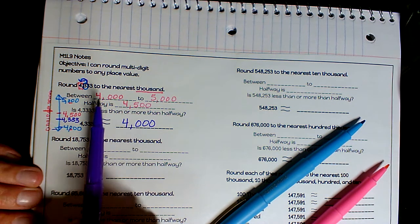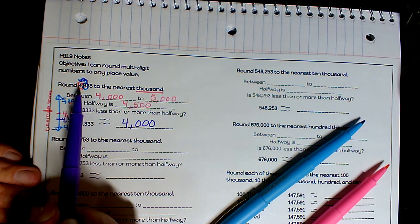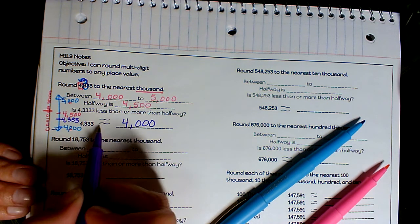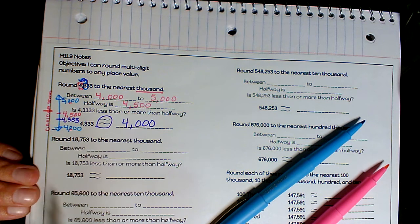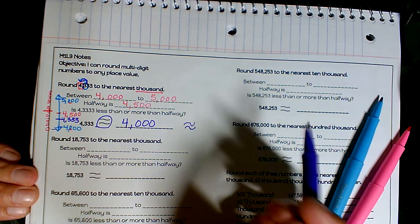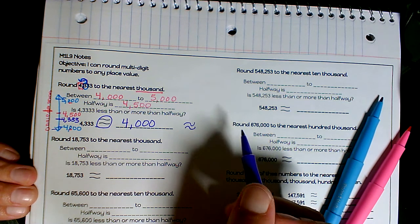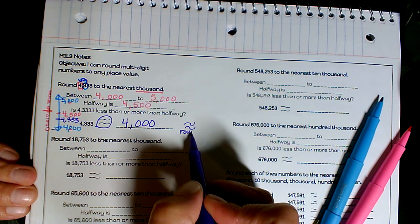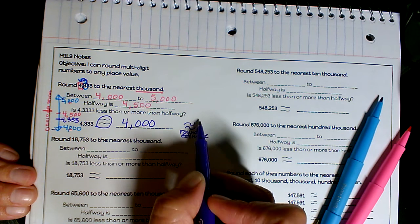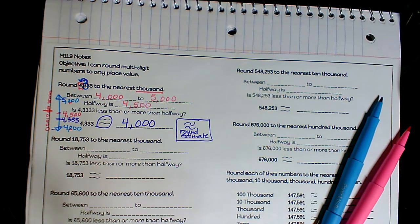Remember, you can do it several ways: write it out like this, put it on a vertical number line, or do it Mrs. Boswell's way — but you do want to show your work. Also notice those equal signs are squiggly. That squiggle on the equal sign means it is rounded — it means it's an estimated amount. That's what that squiggly equal sign represents.